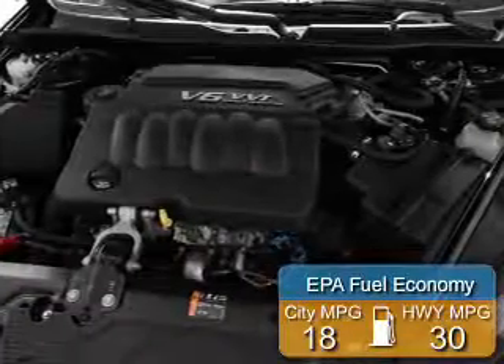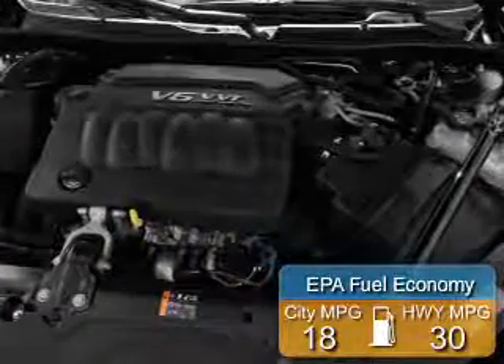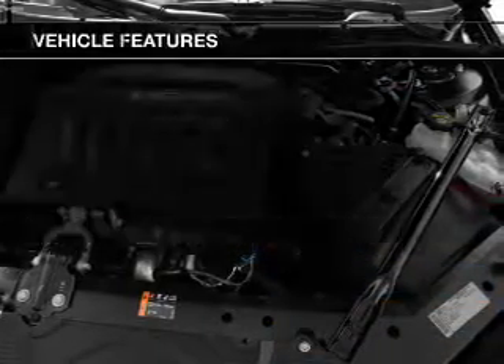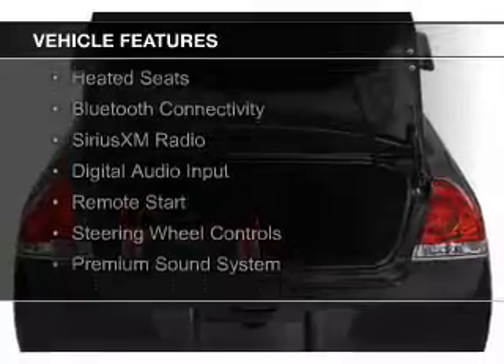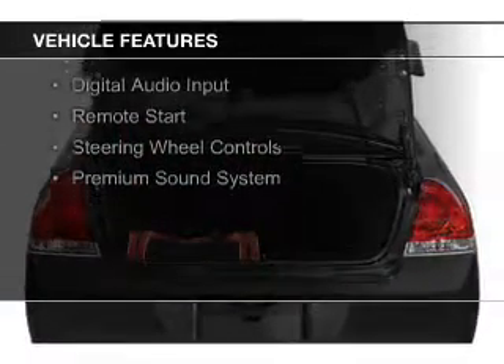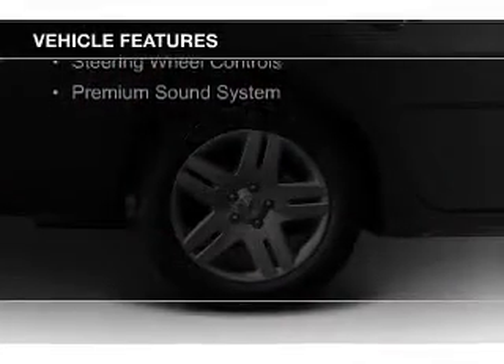Great fuel efficiency saves you money by requiring fewer trips to the gas station. The features include internet connectivity, electric trunk, leather seats, heated seats, Bluetooth connectivity, Sirius XM satellite radio.